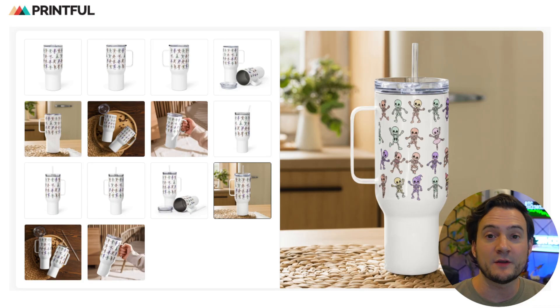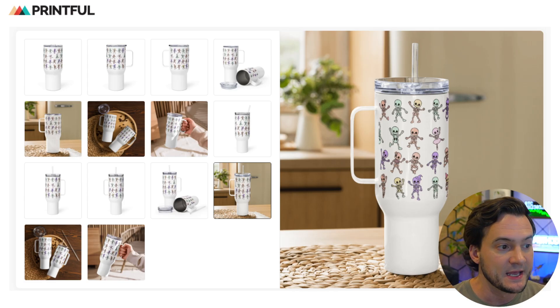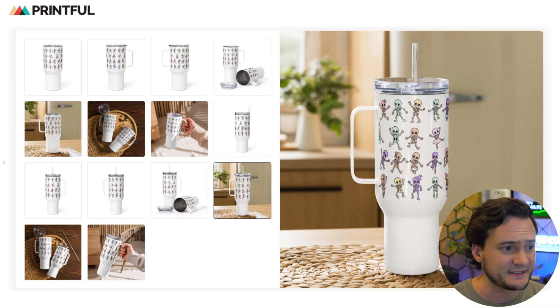Printful has a ton of mockups you can generate by default — no extra premium membership needed. I love the mockup here, and they've got a couple of really good lifestyle mockups of these travel mugs specifically, which I really liked if I wanted to sell these Halloween-inspired dancing skeletons.